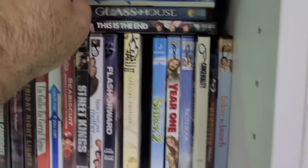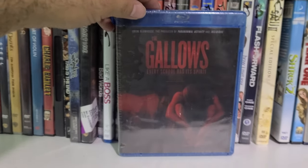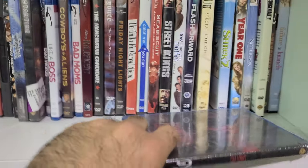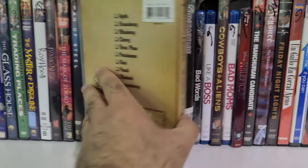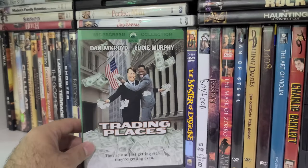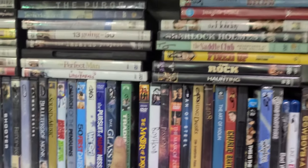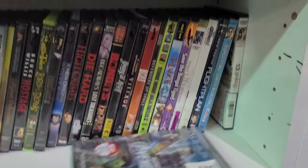Here are the specialty titles — what is this, The Gallows? There are some interesting finds. And this is Pushing Daisies: The Complete First Season — that's a TV show. You've got the original Trading Places, the Paramount bare-bones edition.